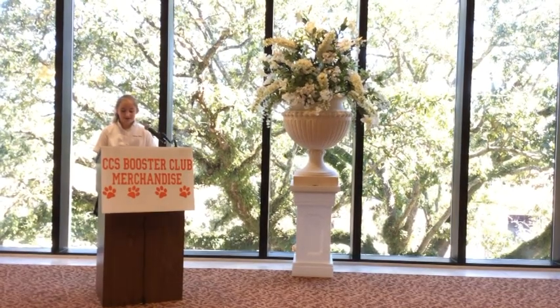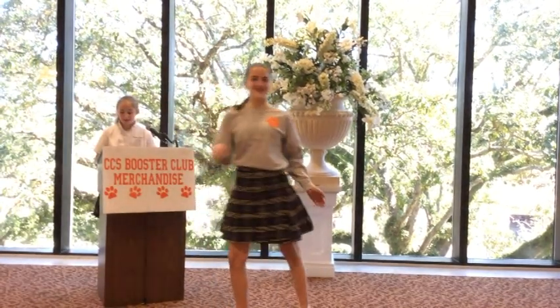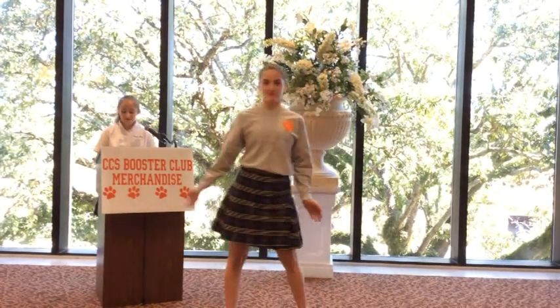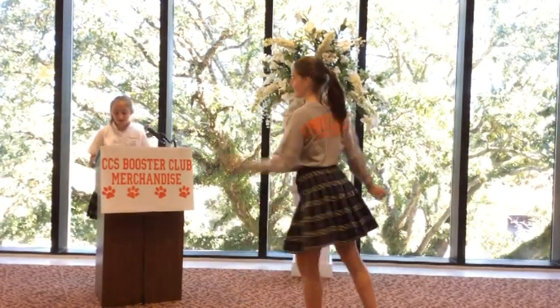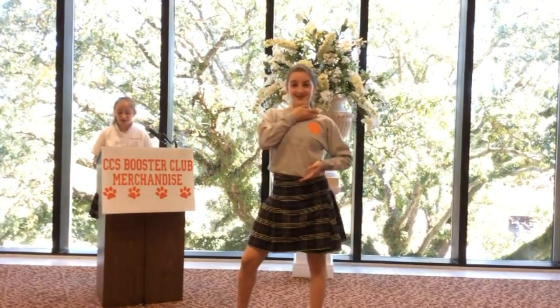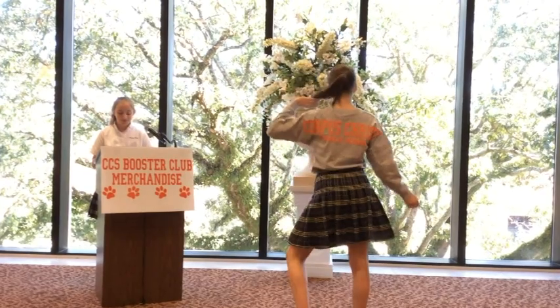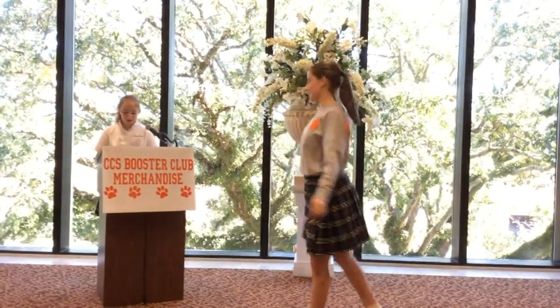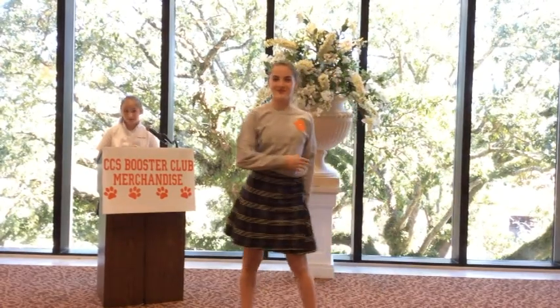Usually priced at $49 retail, this next item is practically a steal at just $35. Chloe, show them our very own Corpus Christi spirit shirt. This soft gray fabric is accented with bright orange faux lettering across the back and a paw print on the chest. Available in both youth and adult sizes. Tell mom you are actually saving her money by buying this.